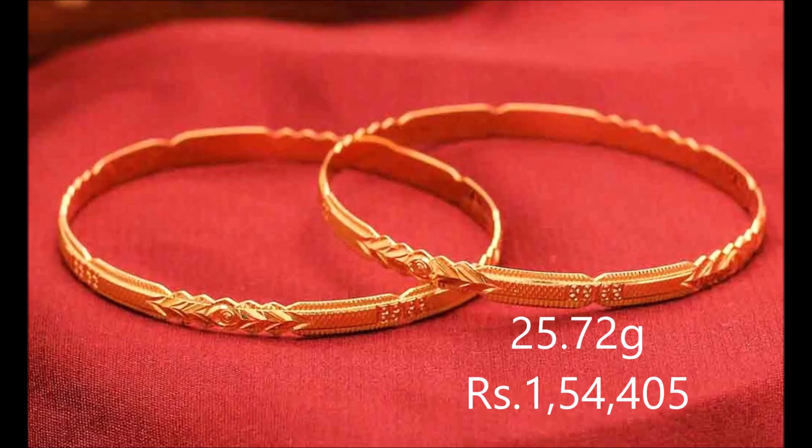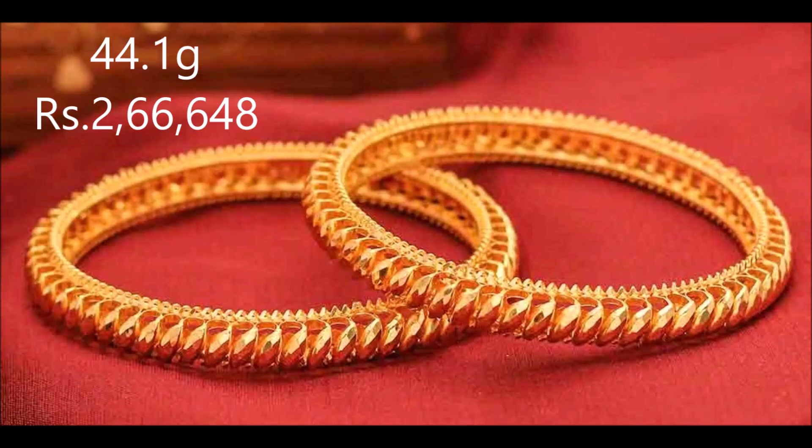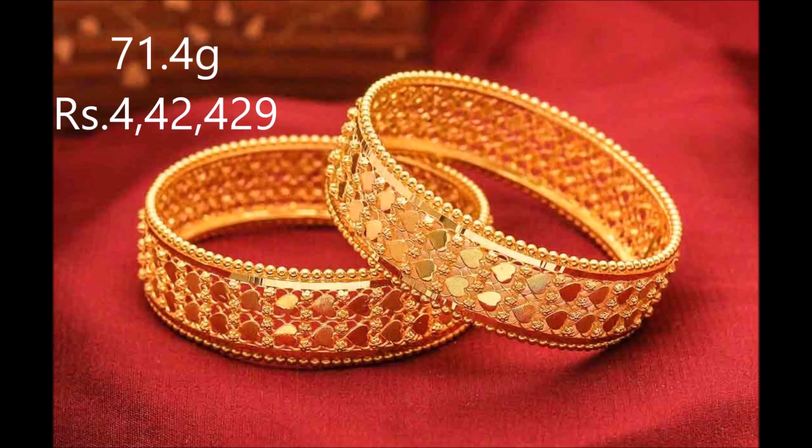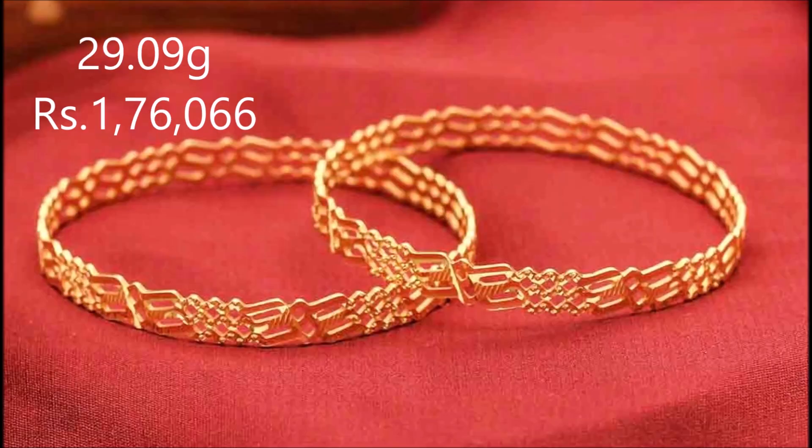A touch of classic to wear — party wear — with these 22-carat yellow gold bangles. Elaborate motifs and textures lend this pair of bangles a majestic allure. Give your look a flourish with this as your accessory of choice.